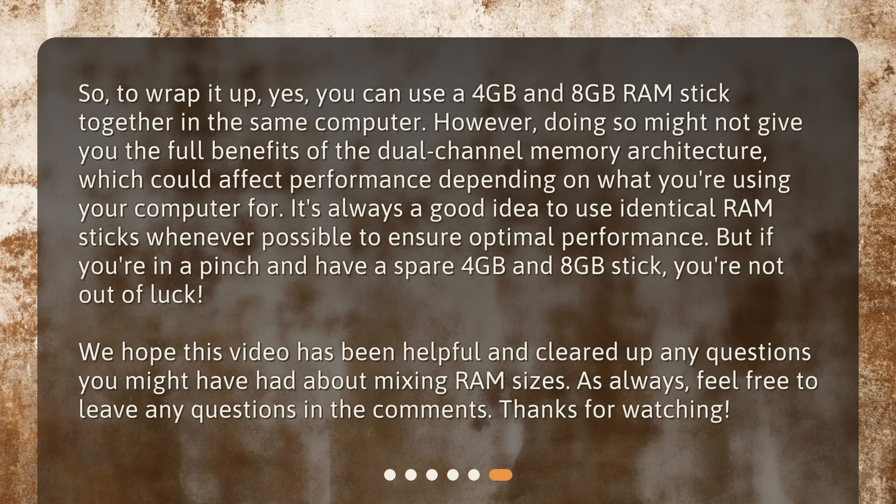So, to wrap it up — yes, you can use a 4GB and 8GB RAM stick together in the same computer. However, doing so might not give you the full benefits of dual-channel memory architecture, which could affect performance depending on what you're using your computer for. It's always a good idea to use identical RAM sticks whenever possible to ensure optimal performance. But if you're in a pinch and have a spare 4GB and 8GB stick, you're not out of luck. We hope this video has been helpful. Feel free to leave any questions in the comments. Thanks for watching!